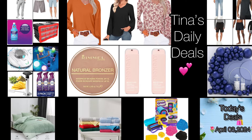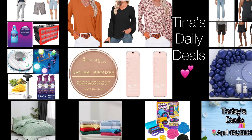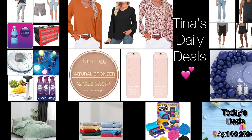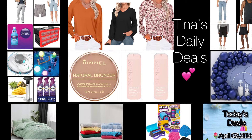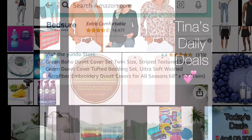Hey, hey everyone! Welcome back to Tina's Daily Deals. I'm already coming at you with video number two for today, and I am back with more amazing deals from Amazon. Now remember, all the links, codes, and instructions will be in the description box. Let's get started!